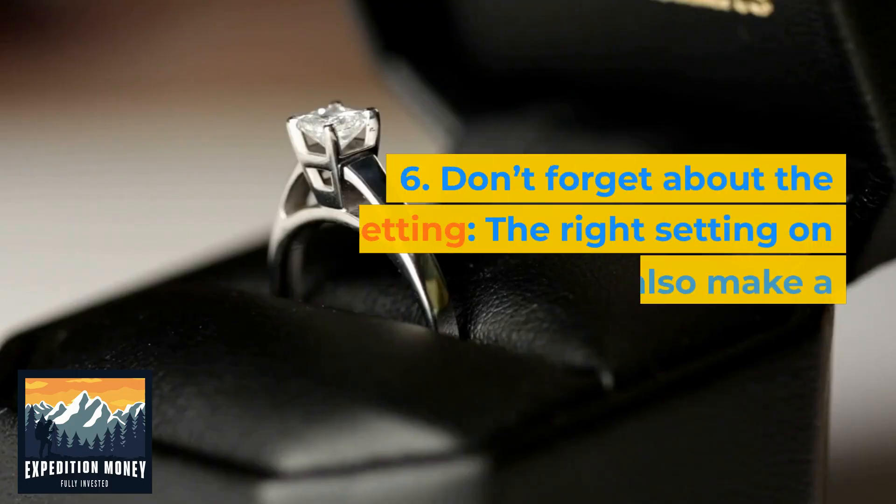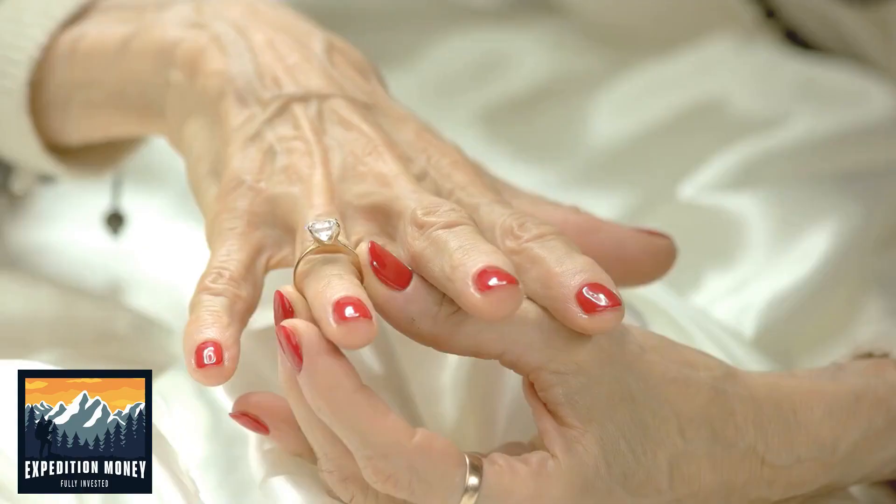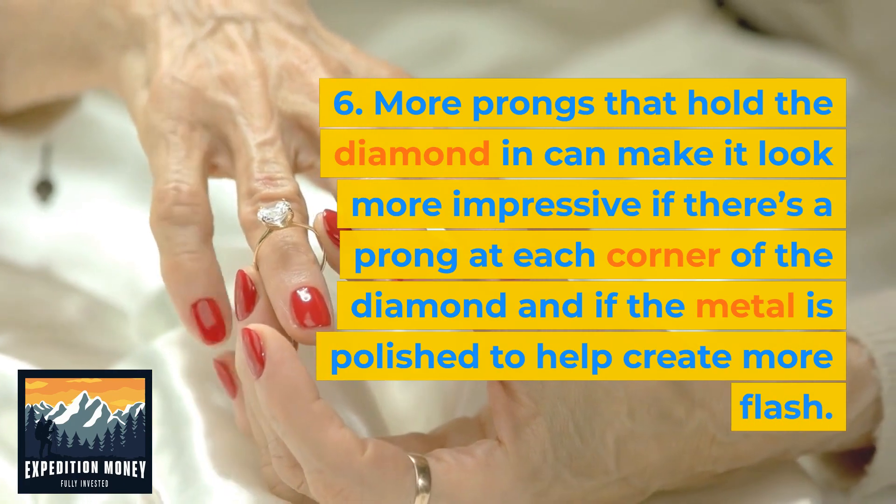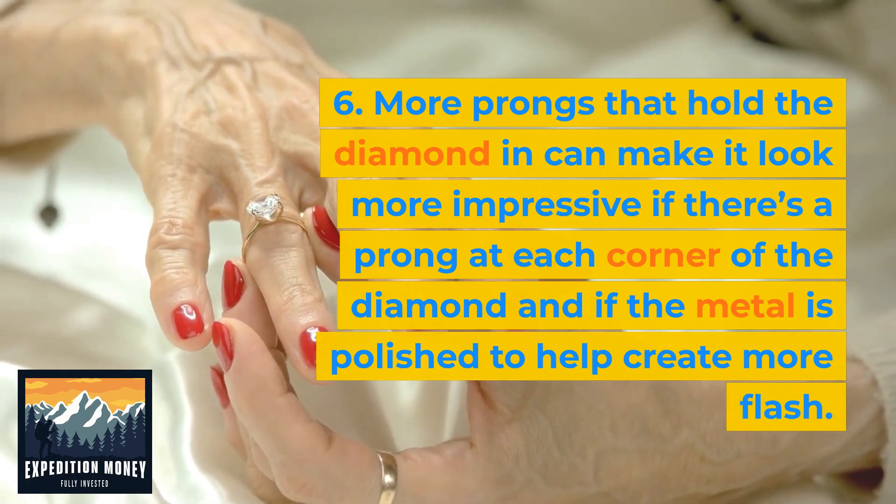Don't forget about the setting. The right setting on the ring can also make a diamond look bigger. More prongs that hold the diamond can make it look more impressive, especially if there is a prong at each corner of the diamond and the metal is polished to help create more flash.